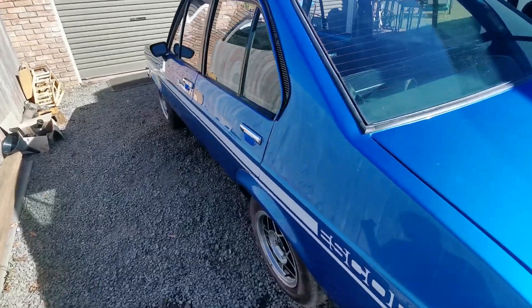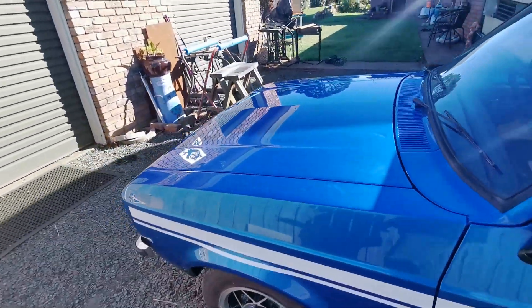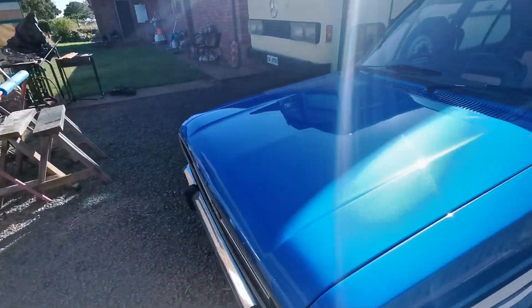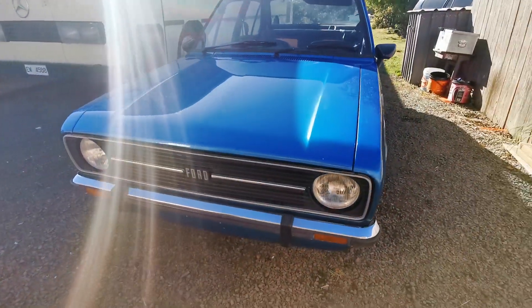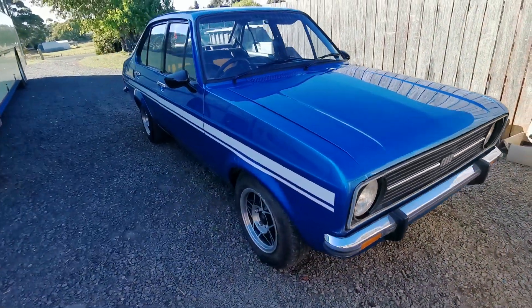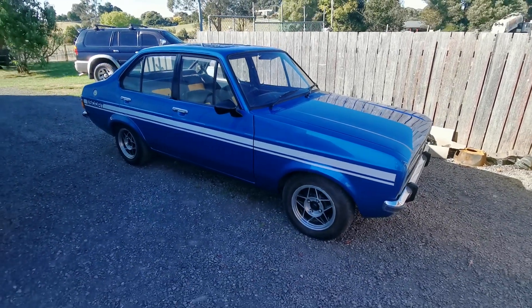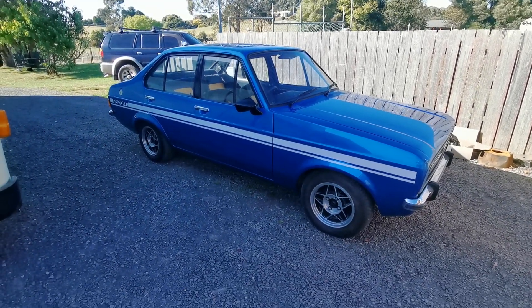Nice little Escort. Don't see them like this very often. Little beast. Alright, Mr Wilson out of here — have a good day.